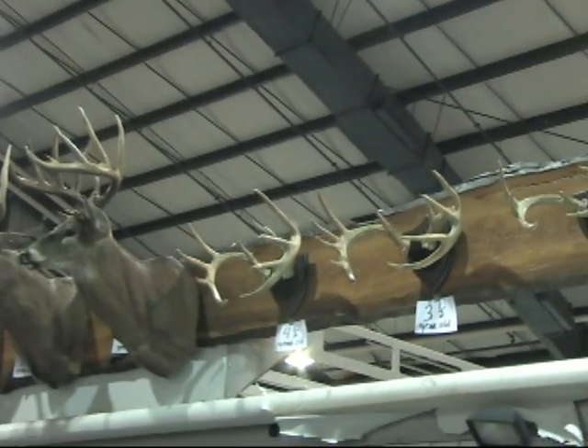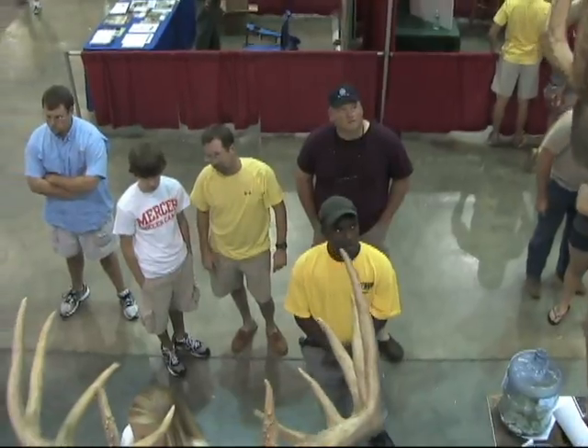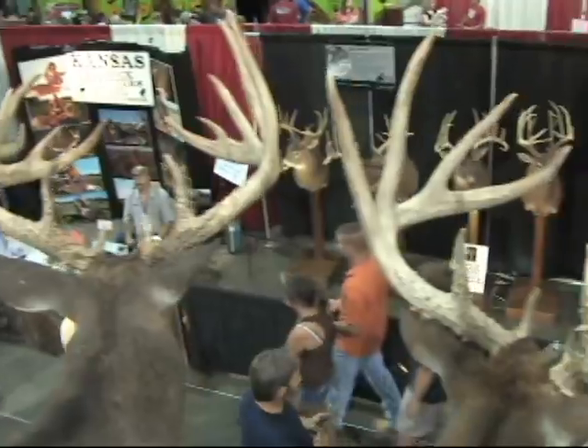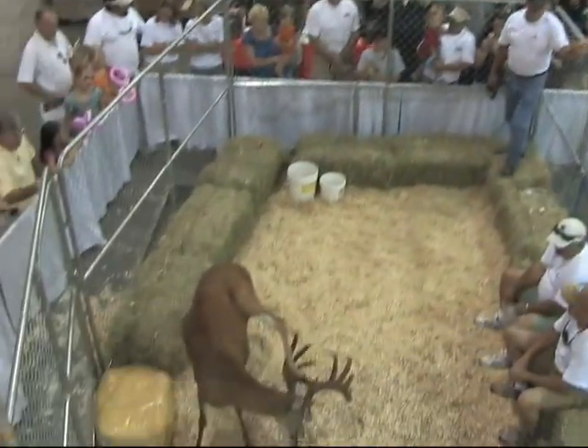Along with Rufus are his antler sheds from every year since birth. This enables viewers to understand the growth of antlers during a white-tailed deer's life. This exhibition has grown to be very popular and well known.